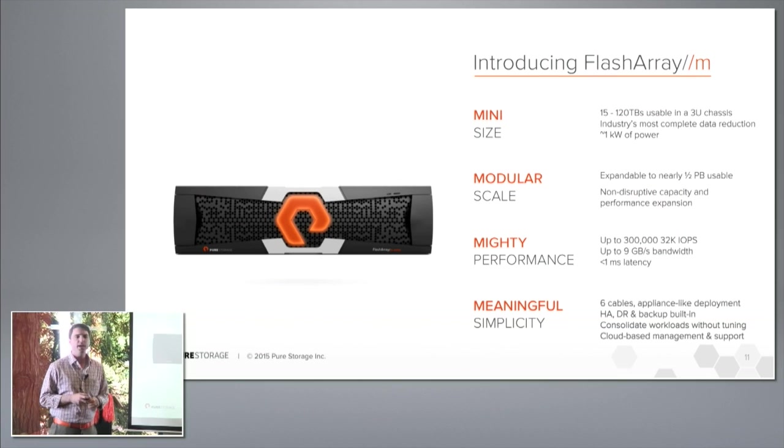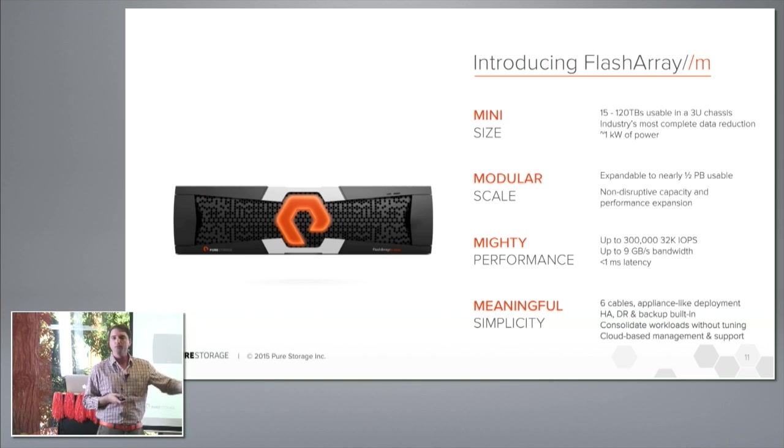The FlashArray M is our new hardware platform with an impressive density factor — about 120 terabytes usable in a 3U chassis with that nice orange bezel. It delivers 40 terabytes raw, and at a 5-to-1 data reduction you get 120 terabytes usable, 300,000 IOPS at sub-millisecond response time, and 9 gigabytes per second of sustained read throughput out of the box.